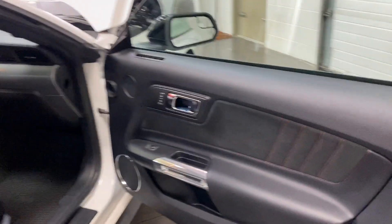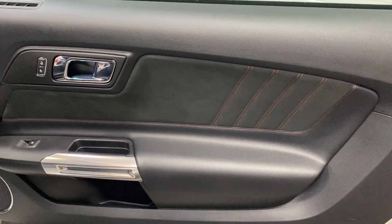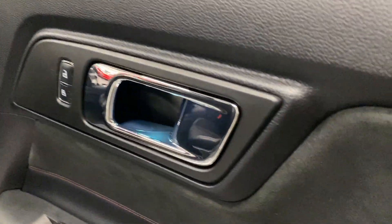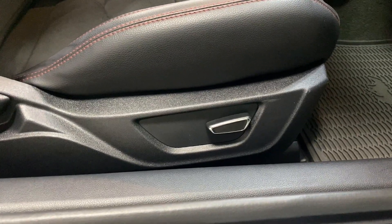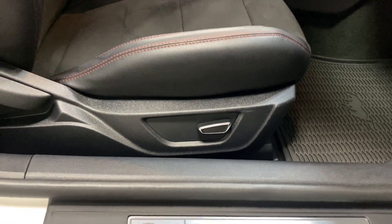Over on the passenger side, we've got a leather and Alcantara insert on the door with the red baseball stitching. We've got power windows, power locks, and lighting in the handles as well as down on the kick plate, which is illuminated. Here's your passenger seat — power fore/aft, up and down, and manual recline.